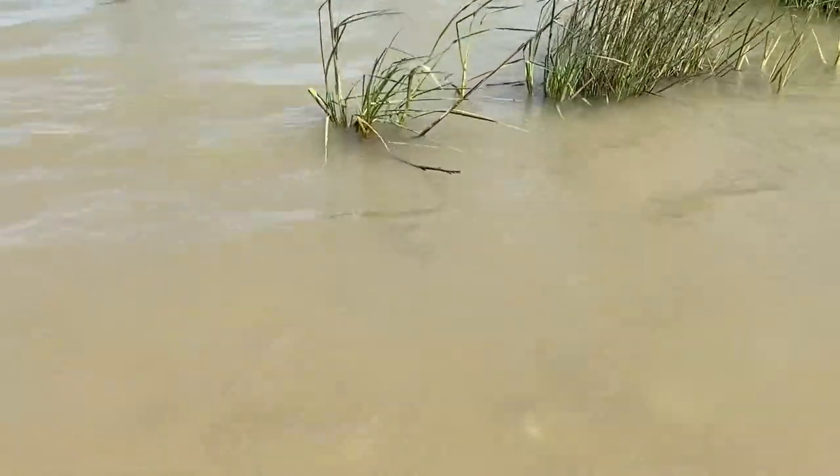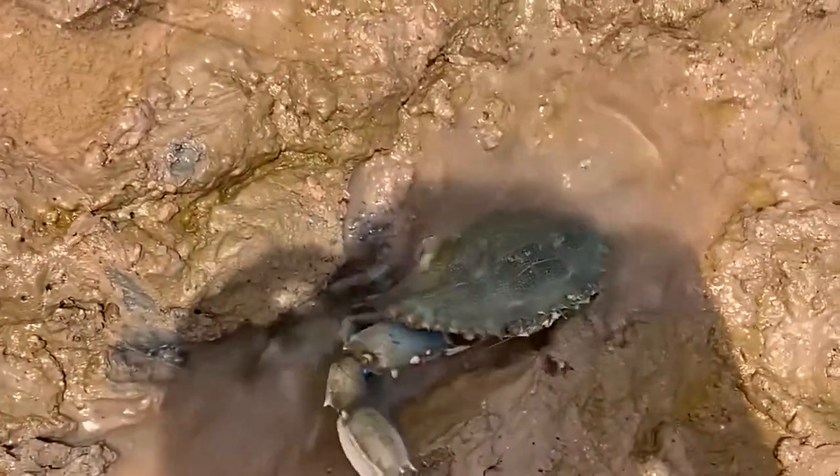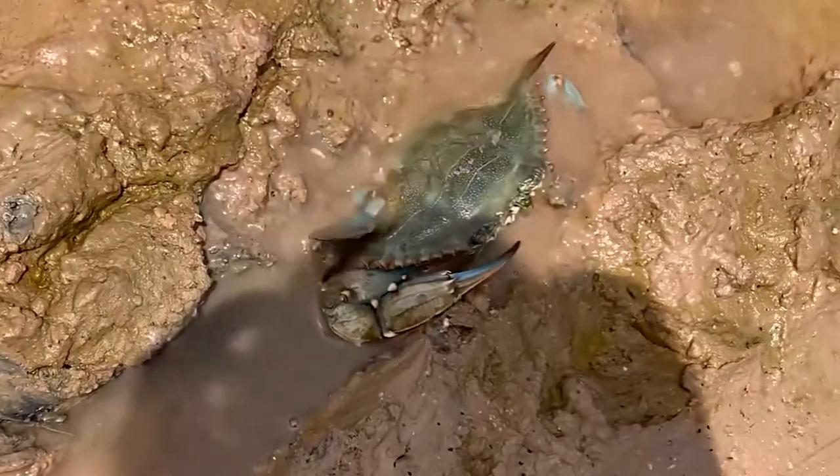They are also scavengers, which means they will feed on just about anything, from vegetation, fish, oysters, detritus — which is dead plant and animal material — and even other blue crabs.